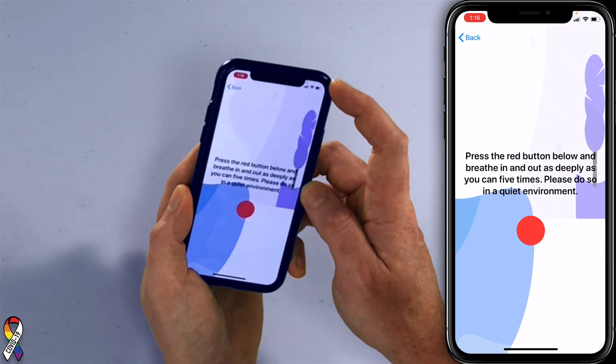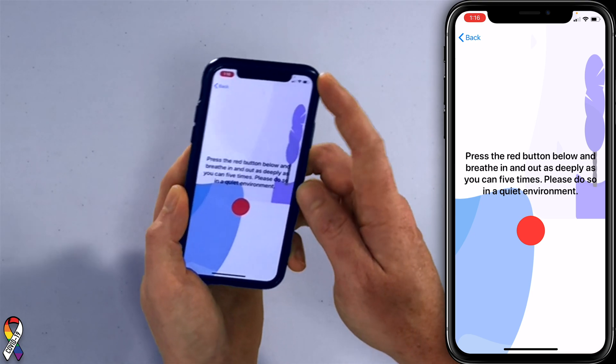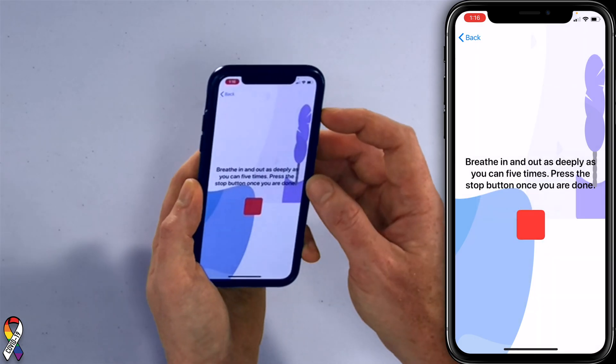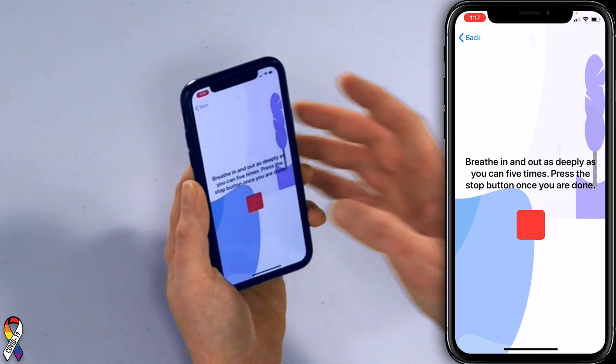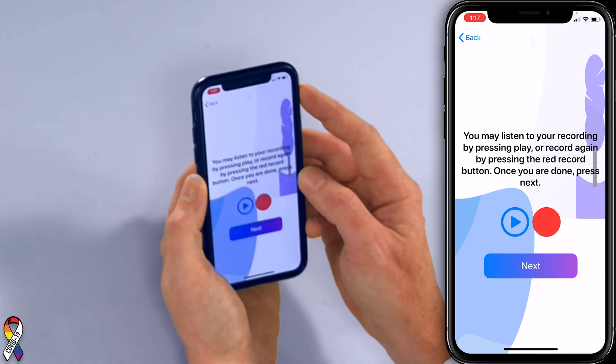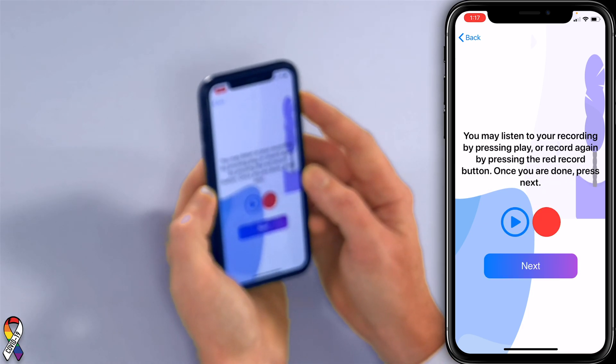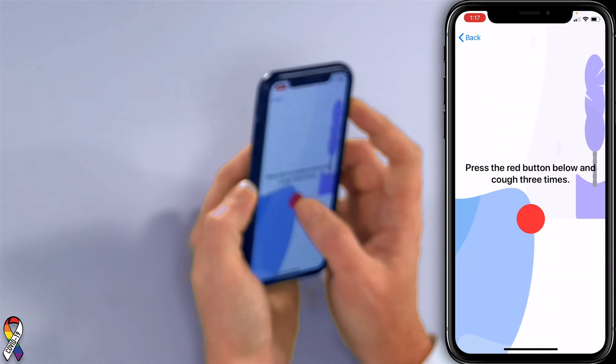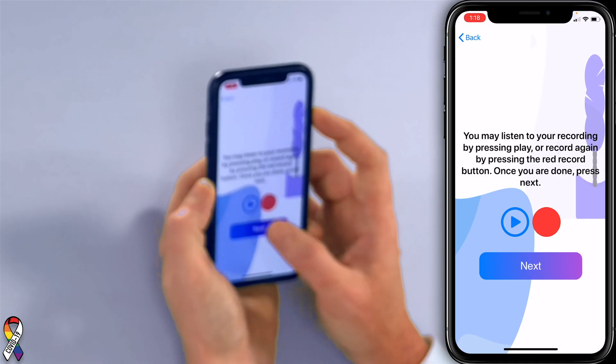Press the red button below and breathe in and out as deeply as you can five times. There's going to be some fast-forwarding here. It asks to access the microphone. Okay, well done — you may listen to your recording or record again. I think I'm good. I think you nailed it. I think so too.